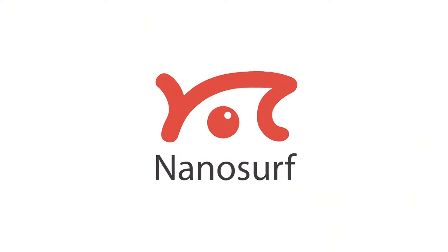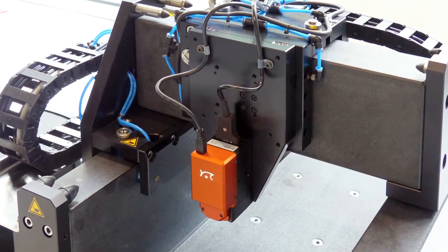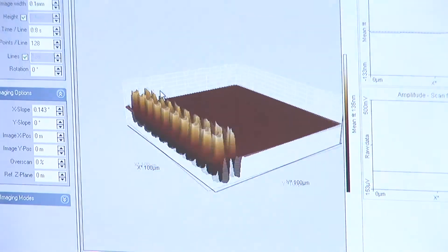Enter the nano world with NanoSurf. With compact, easy to use and reliable atomic force and scanning tunneling microscope systems that can image surfaces at resolutions higher than any optical system can achieve — technology that provides three dimensional and material property information to help make informed decisions.